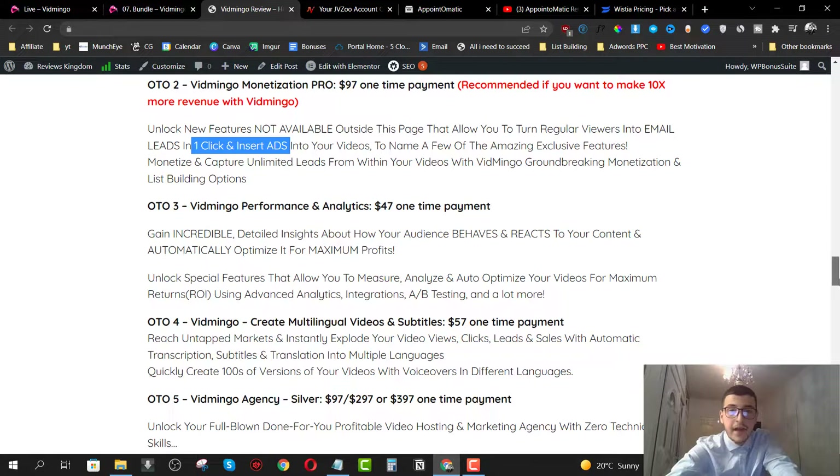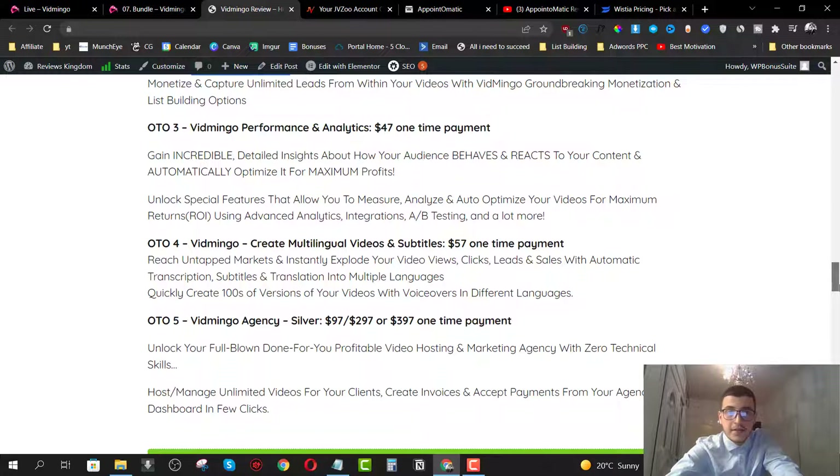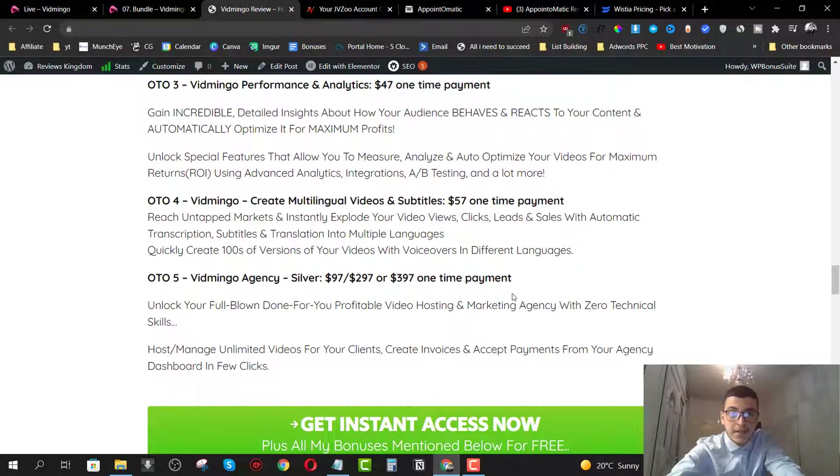Upsell number three is the Performance and Analytics for $47, which gives you access to the analytics feature. Upsell number four is the Multilingual Video and Subtitles, which lets you get more views, clicks, and leads with automatic transcriptions, subtitles, and translation into multiple languages. Upsell number five is the agency version for $97, $297, or $397 depending on how many accounts you want. This gives you agency access to Vidmingo — you can sell it to clients, charge them monthly, manage unlimited videos for clients, create invoices, and accept payments through an agency portal.